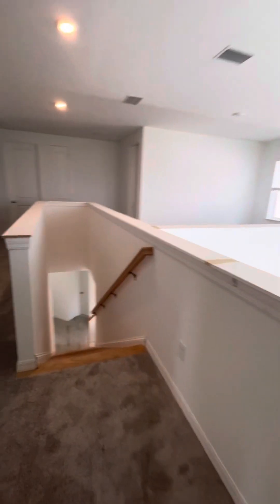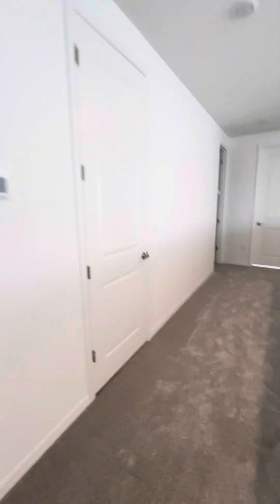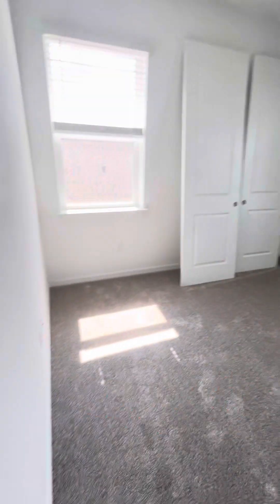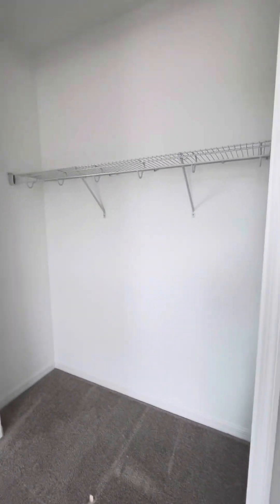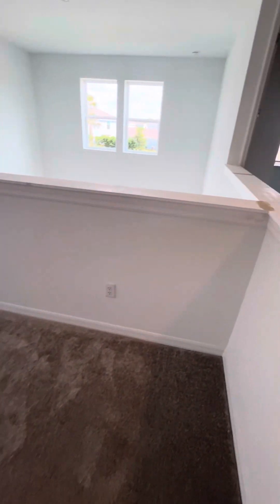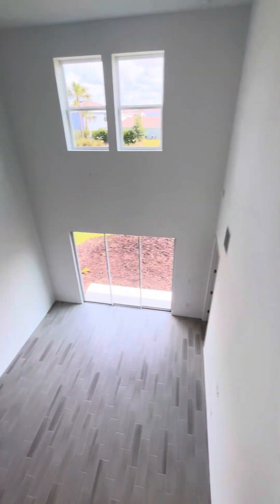Upgraded white cabinets throughout the home. You'll have an additional bedroom here and then one more bedroom — so it's a four-bedroom with a loft space. You have this loft space that overlooks the main living space, giving a really open feeling to the home.